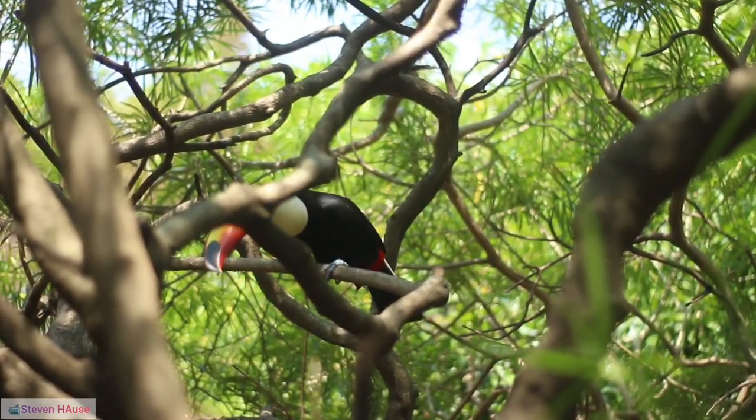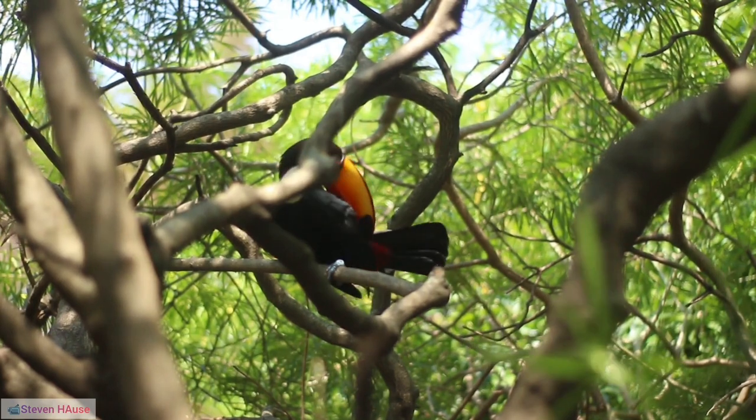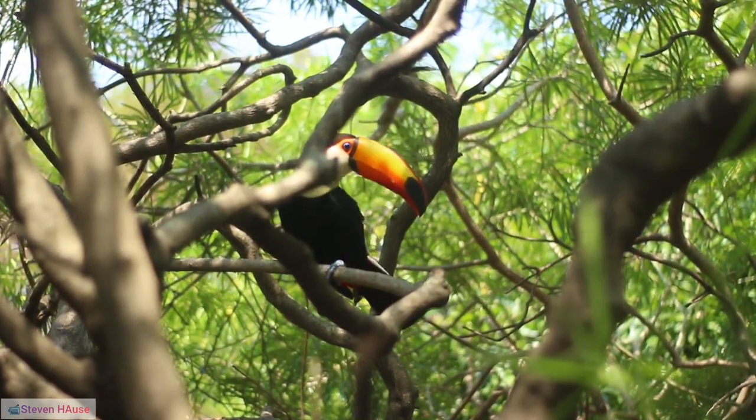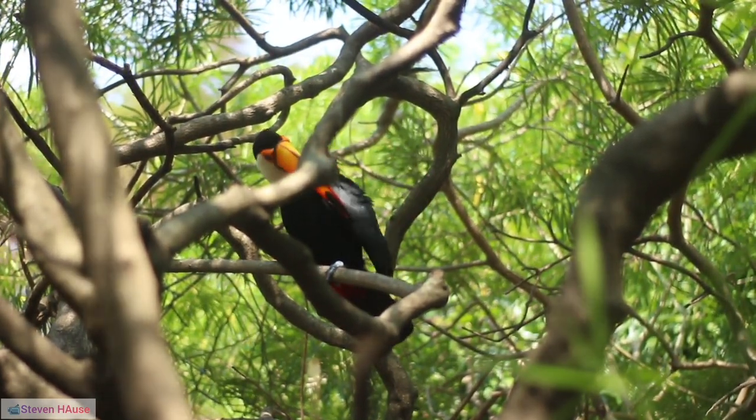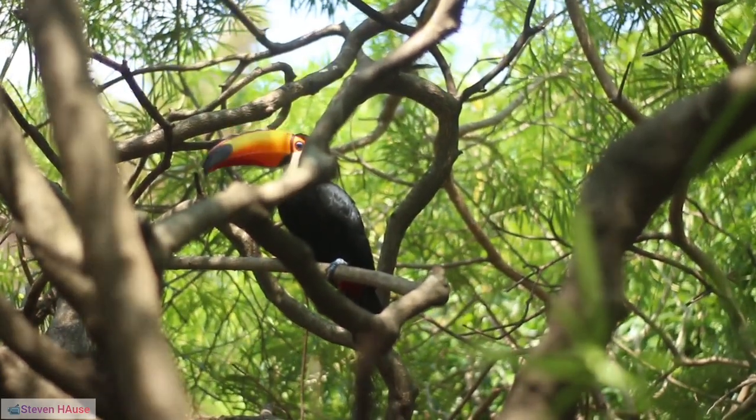30. Feather patterns: Unique feather patterns on their chests and throats contribute to their visual appeal. 31. Early riser: Toucans are typically active at dawn, utilizing the morning hours for foraging and socializing.